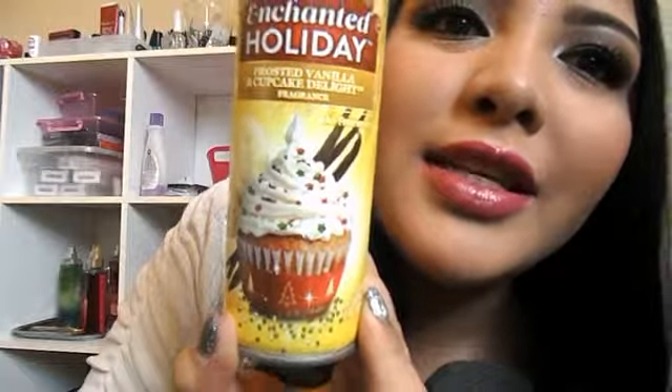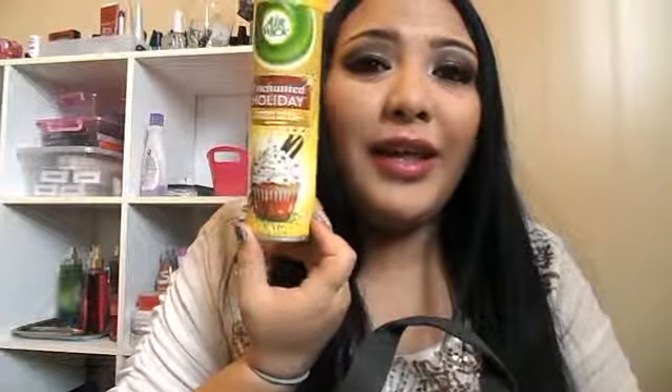I have this Glade Red Honeysuckle Nectar air freshener — I forgot how it smelled, I don't really like Glade that much. Then I have this Air Wick Enchanted Holiday Frosted Vanilla and Cupcake Delight fragrance — I got that from my sister and I actually really like it. I already have another bottle of it in my bathroom and it just makes our bathroom smell like a cupcake. I would definitely repurchase it.